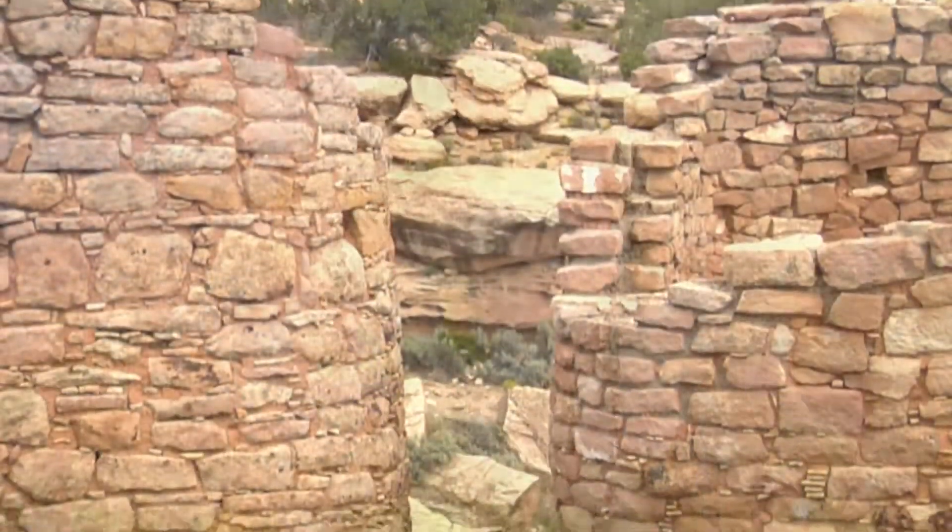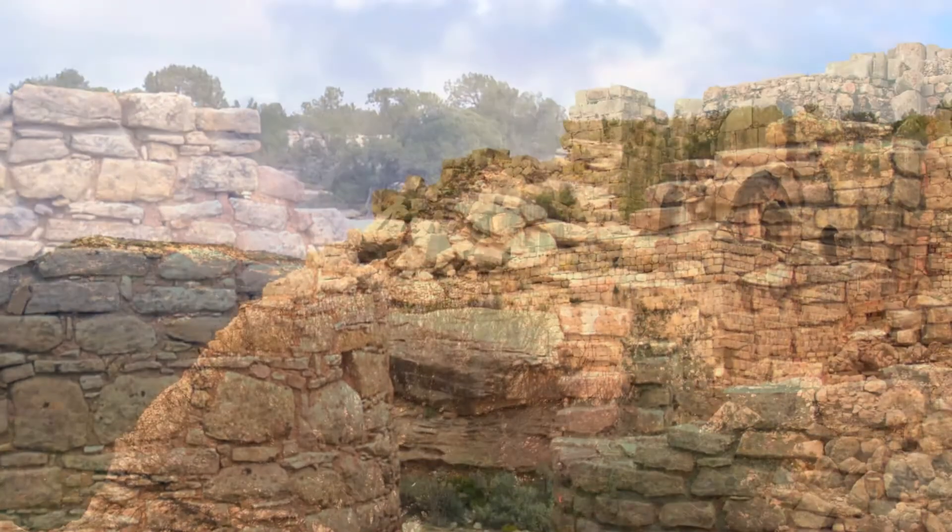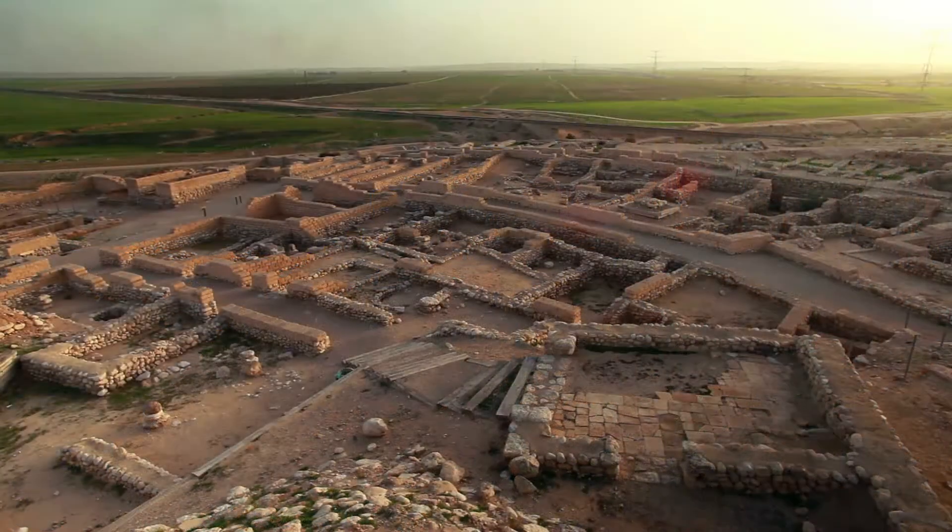From amazing dinosaurs to Native American ruins, stay tuned to number 1 to find out where millions of preserved fossils are still on view.